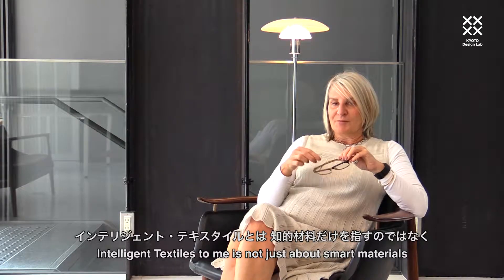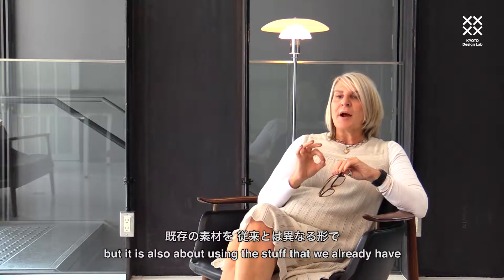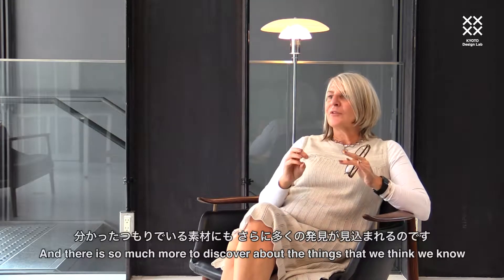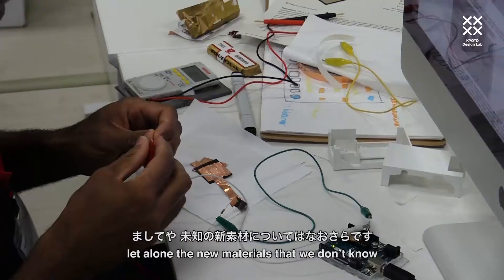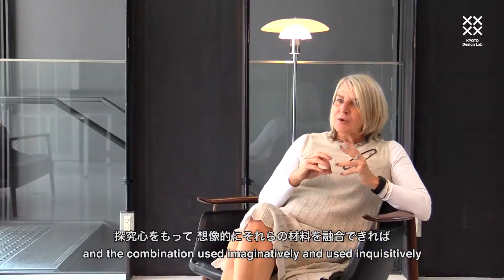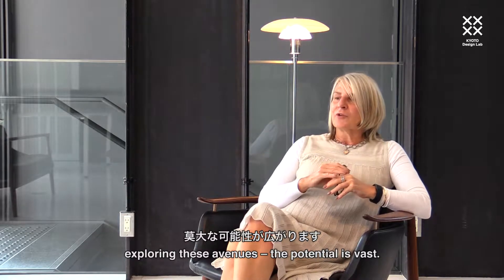Intelligent textiles for me is not just about smart materials, but it is also about using the stuff that we already have in ways that perhaps we haven't thought of before. There is so much more to discover about the things that we think we know, let alone the new materials that we don't know. In combination, used imaginatively and inquisitively, exploring these avenues, the potential is vast.